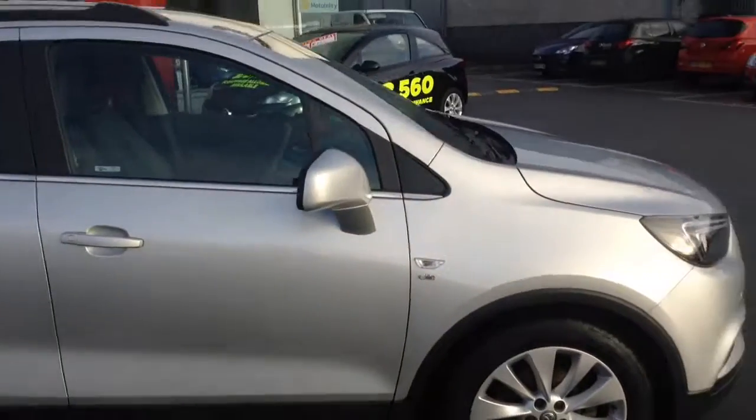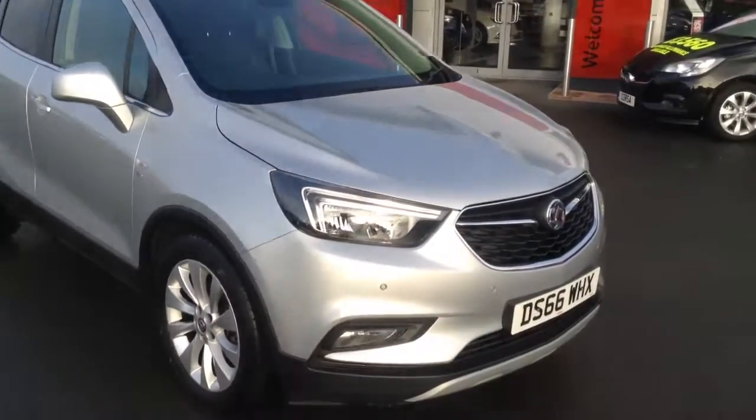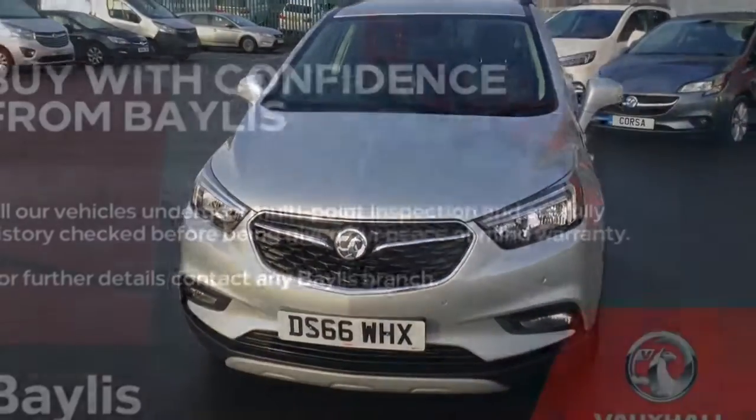It's a very nice car with lots and lots of features. If you'd like any more information at all, or if you'd like to come down for a test drive, please call Bayless Vauxhall Hereford on the link below. Thank you for watching.